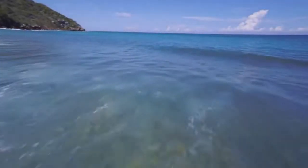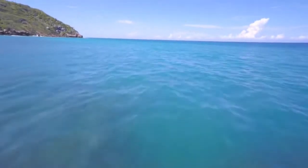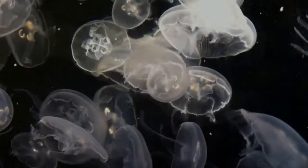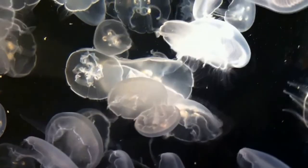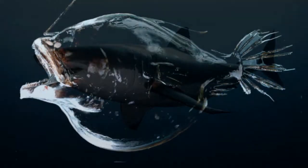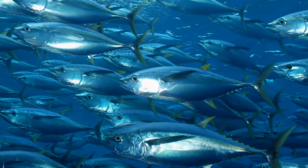Oceans are fascinating places. They make up over 70% of Earth's surface area and are home to some of the strangest and most unique organisms. How can one explain the presence of transparent jellyfish and sharks whose backs and ventral regions are different colors? Why are some organisms near the seafloor jet black and why do tuna have reflective scales?